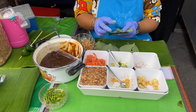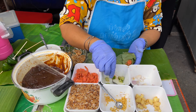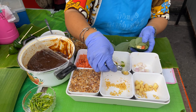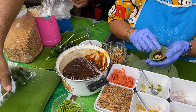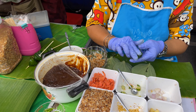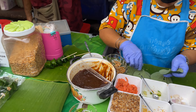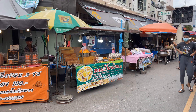Here she's making the miang kham — two little leaves — and she puts all the toppings inside: little shrimp, ginger, onion, lime, and a little bit of chili sauce. Then she closes it up and sticks it on the skewer. She sits here and makes these all day. You can get one for 20 baht.